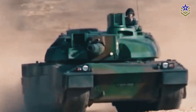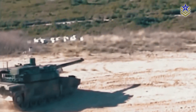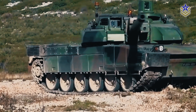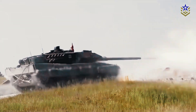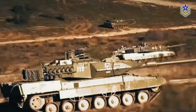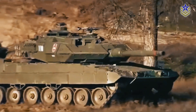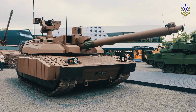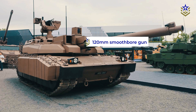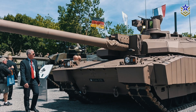Crew safety has been a priority in the Leclerc XLR's design. The driver shell magazine, which previously stored 18 cannon shells, has been removed to reduce the risk of ammunition detonation near the crew compartment. This modification lowers the tank's ammunition capacity to 22 rounds, stored in the autoloader magazine in the turret's rear niche. The tank also features an automatic fire suppression system and a fully digital shooting control system. The Leclerc XLR retains its main 120-millimeter smoothbore gun and now includes a remotely operated 7.62-millimeter machine gun on the turret for improved close-in defense.